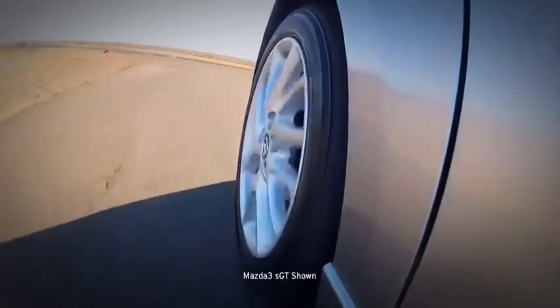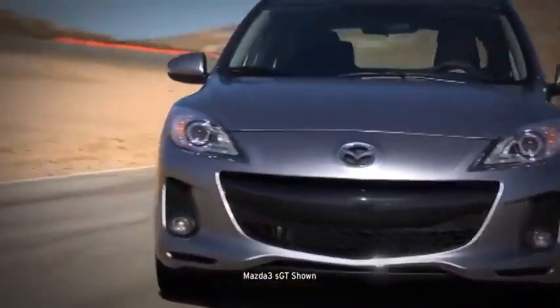The tire pressure monitoring system, standard on all Mazda 3's, helps you keep your tires inflated properly to help with safety,